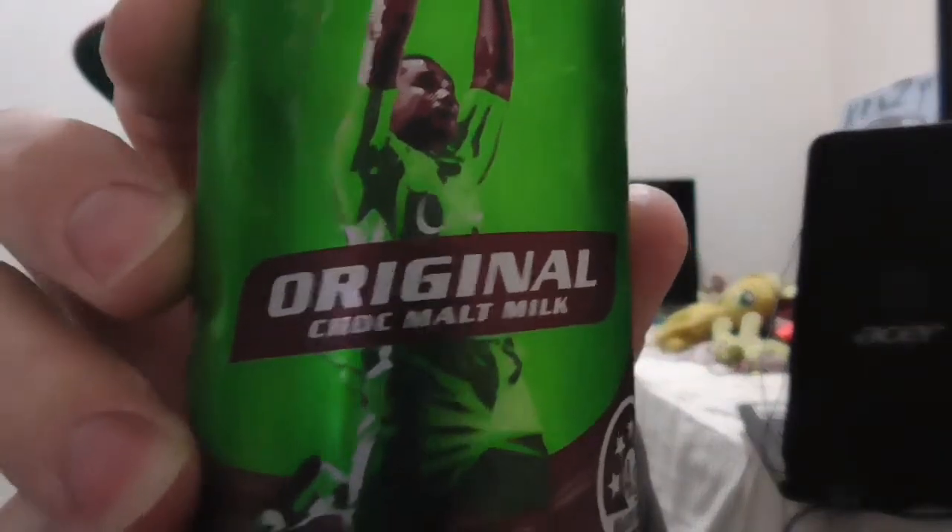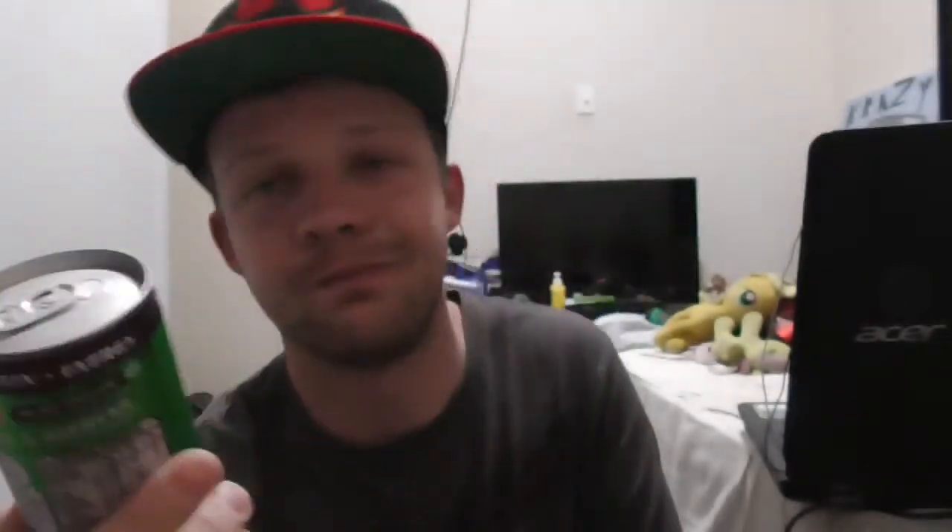This is what I got tonight: Nestlé Milo Original Choc Malt Milk. It's in a can, so you don't think there'd actually be milk in this. Enjoy chilled, feel and refresh. I believe I saw this when I was on holidays down in South Australia last month, and it's more expensive to order from Menulog than to actually go into Hungry Jack's. I got a can of it last week.